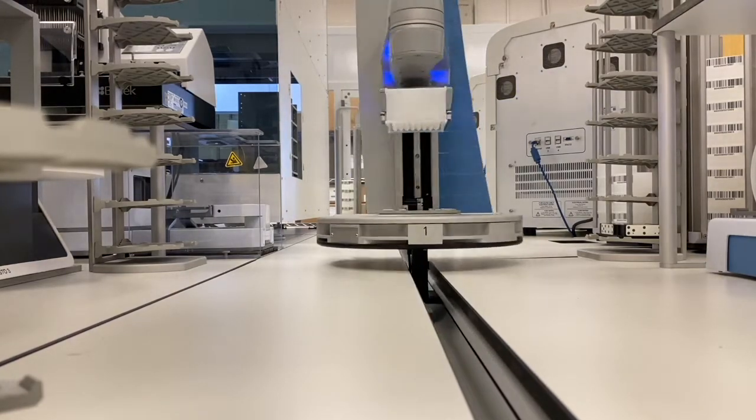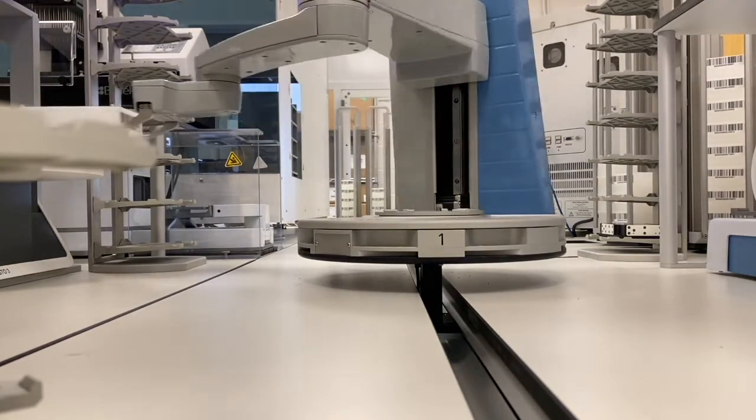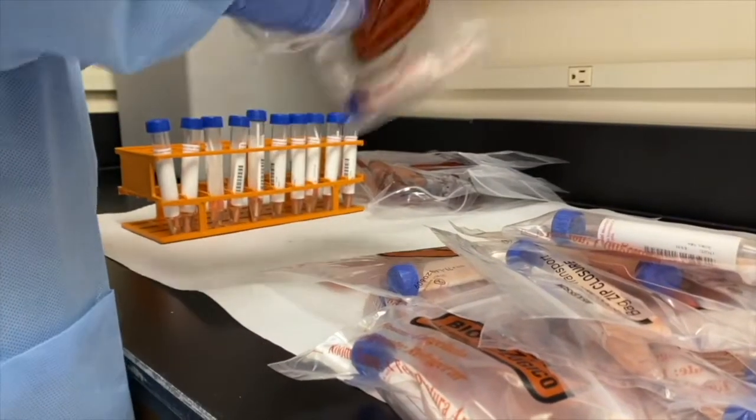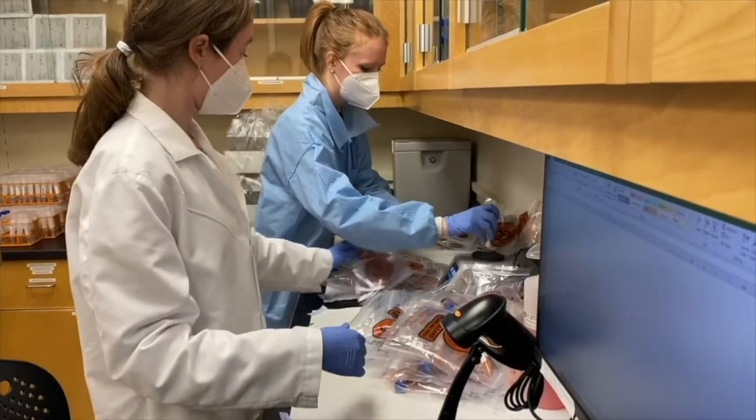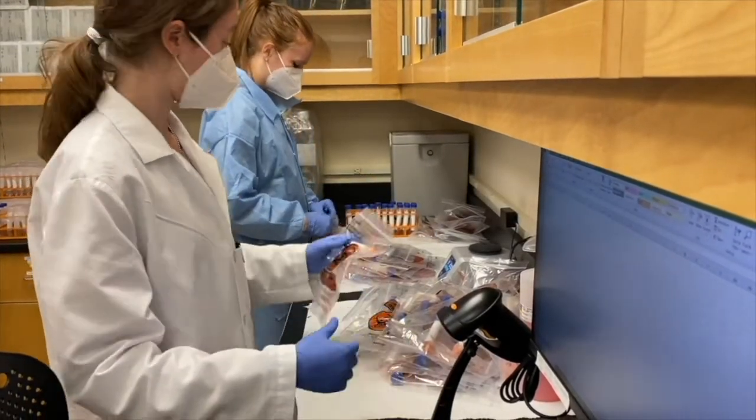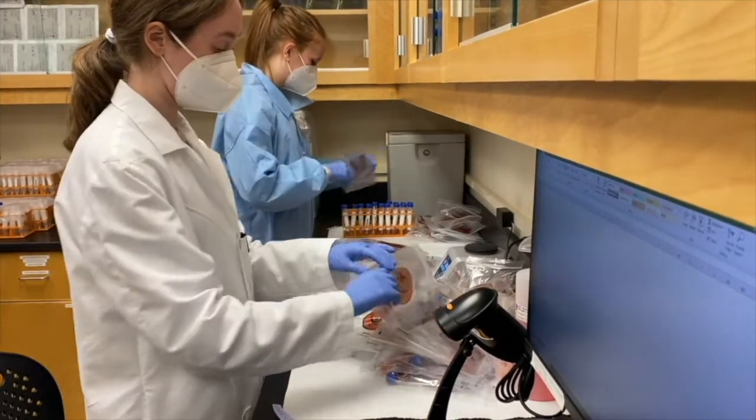The NC State Surveillance Program right now tests about 11,000 people a week. We can have that go up or down depending on the needs of the university, but we try to stick somewhere between 10,000 and 12,000 for optimal efficiency and data going back to Student Health.